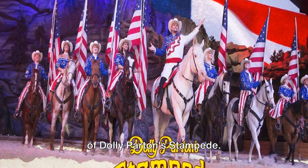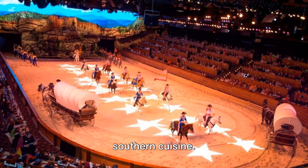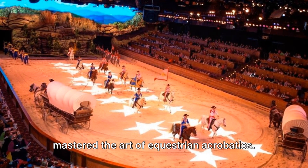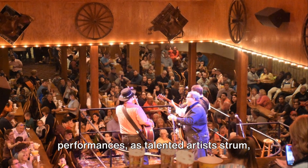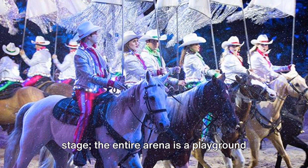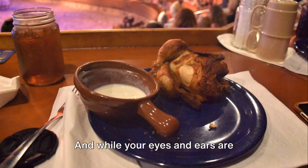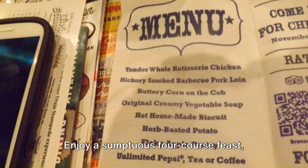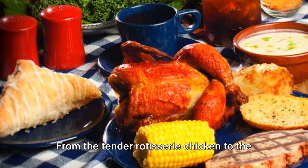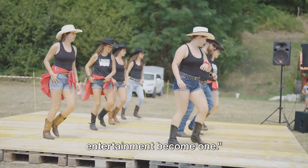At number 6, experience the spectacle of Dolly Parton's Stampede. This unforgettable dinner show is a feast for the senses, delivering a vibrant combination of entertainment and hearty Southern cuisine. Marvel at captivating horse stunts performed by skilled riders who've mastered equestrian acrobatics. Feel the rhythm of musical performances as talented artists strum, hum, and drum their way into your heart. The entire arena is a playground for performers, where they engage in friendly competition, making you feel part of the show. Enjoy a sumptuous four-course feast — from tender rotisserie chicken to creamy vegetable soup. Dolly Parton's Stampede: where dinner and entertainment become one.